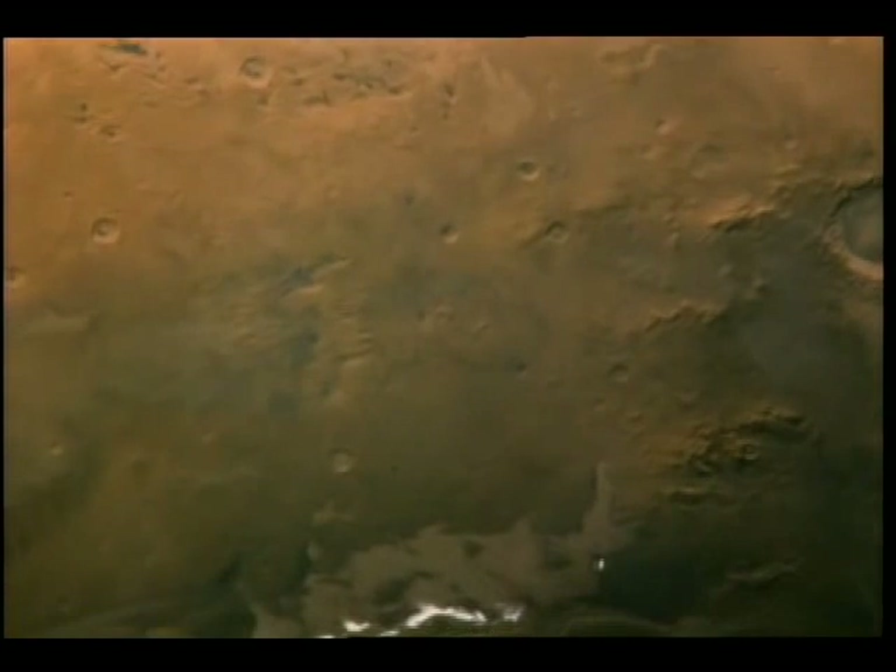Unlike Earth, Mars lost most of its atmosphere long ago. It grew cold and dry, so cold that some of its thin carbon dioxide atmosphere froze at the winter pole. How did a world formed at the same time and of the same materials as Earth become so cold, parched and relatively airless?